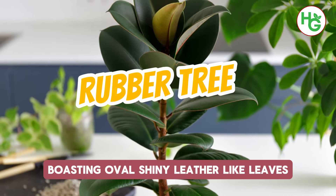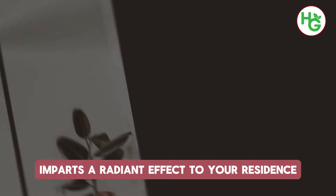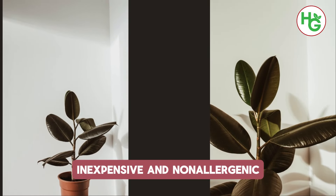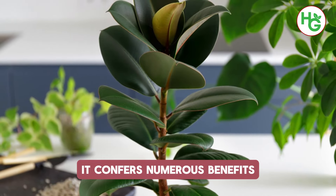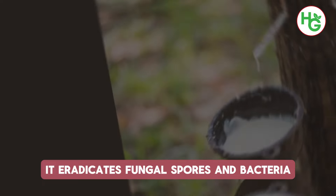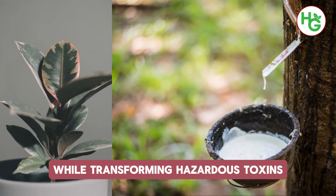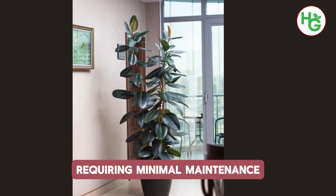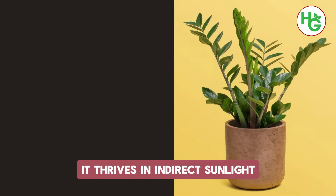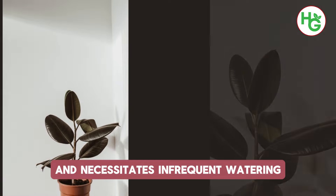5. Rubber Tree. Boasting oval, shiny, leather-like leaves, the rubber tree imparts a radiant effect to your residence. Inexpensive and non-allergenic, it confers numerous benefits with an appealing appearance. By purifying the air, it eradicates fungal spores and bacteria while transforming hazardous toxins into harmless chemicals. Requiring minimal maintenance, it thrives in indirect sunlight but can adapt to low-light conditions and necessitates infrequent watering.